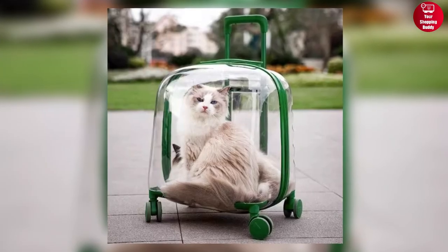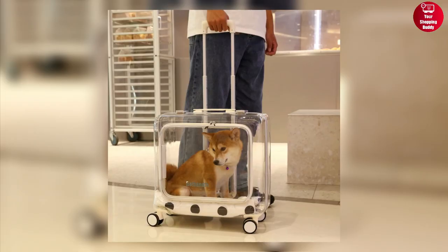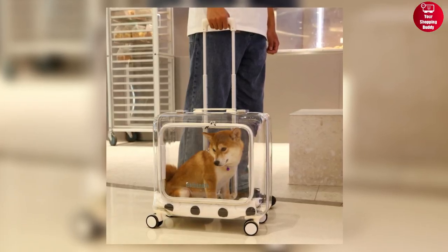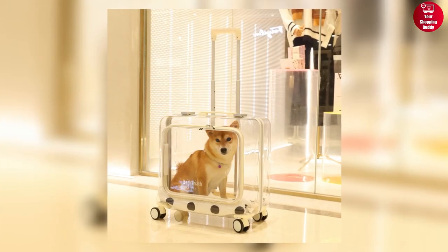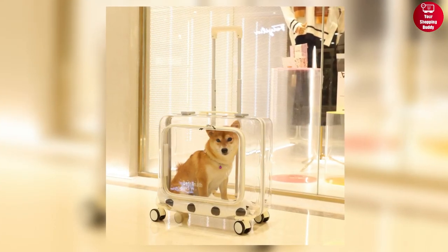Moreover, its thoughtful design, including ventilation holes, double-sided soft cushion, and noise-reducing wheels, prioritizes your pet's comfort. Improve your pet's travel experience today with the Bethanath Pet Stroller.